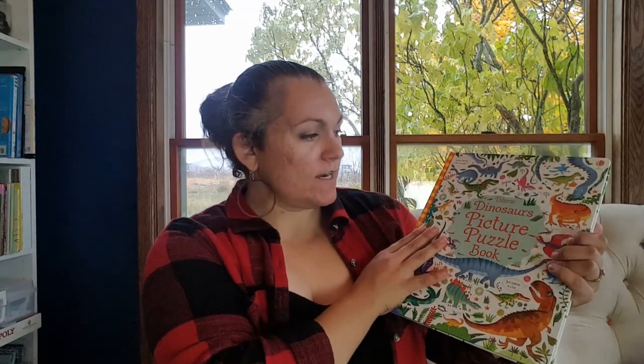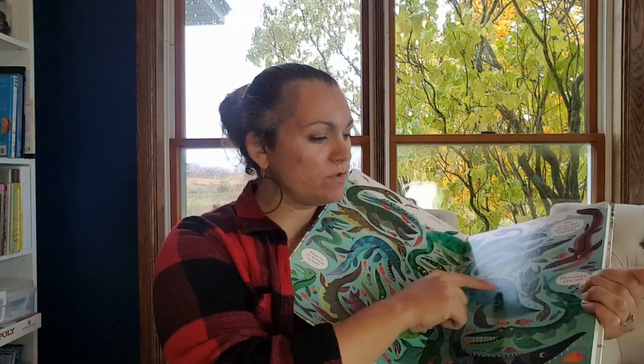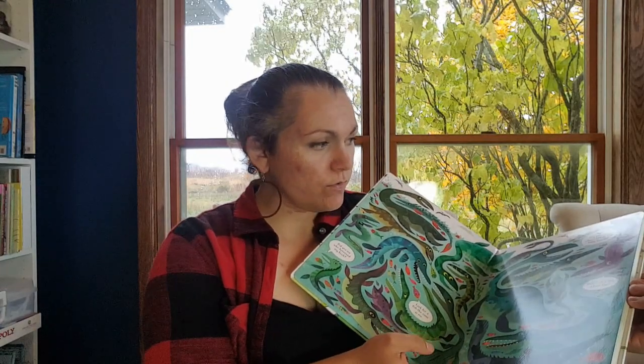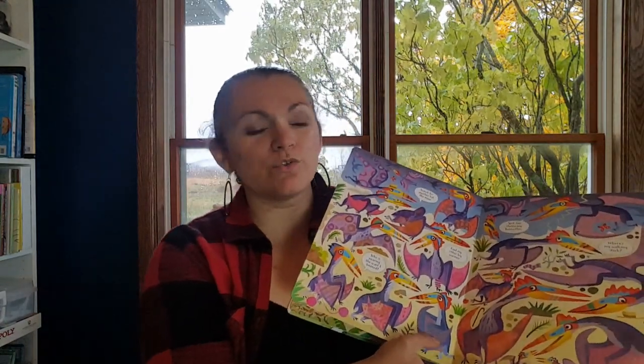This one is a Dinosaurs Picture Puzzle Book. This was just for them to look at for fun — you can answer questions like 'Who's wearing a bow tie?' and look for the one with a bow tie. It's just a fun book, and it would also be a really great one to bring along in the car or to a restaurant because it could keep them occupied for a while.